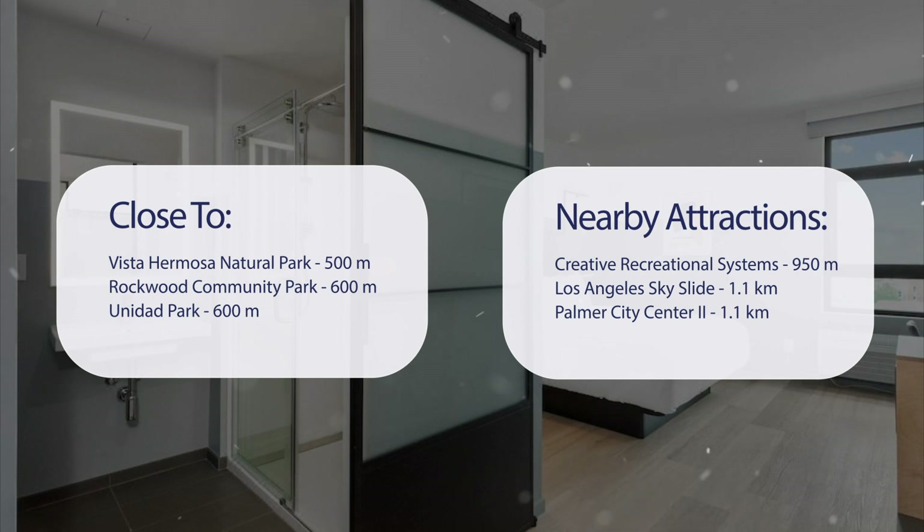Los Angeles Sky Slide at 1.1 kilometers, and Palmer City Center at 1.1 kilometers.